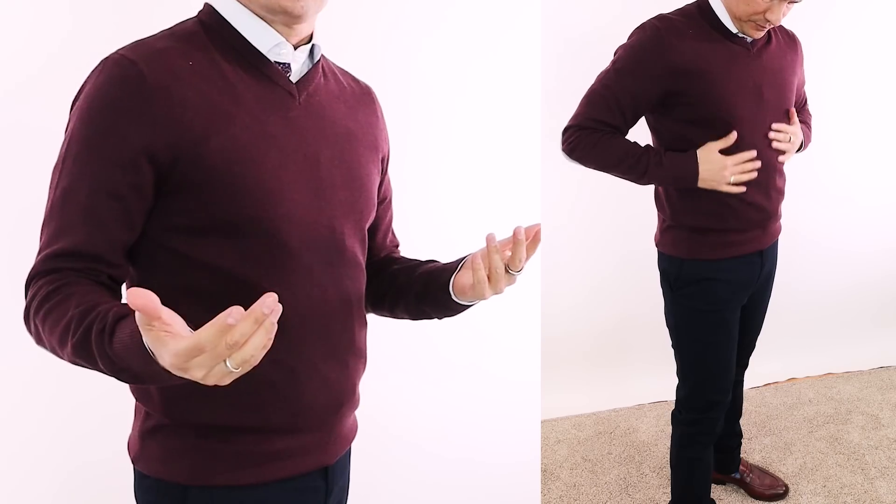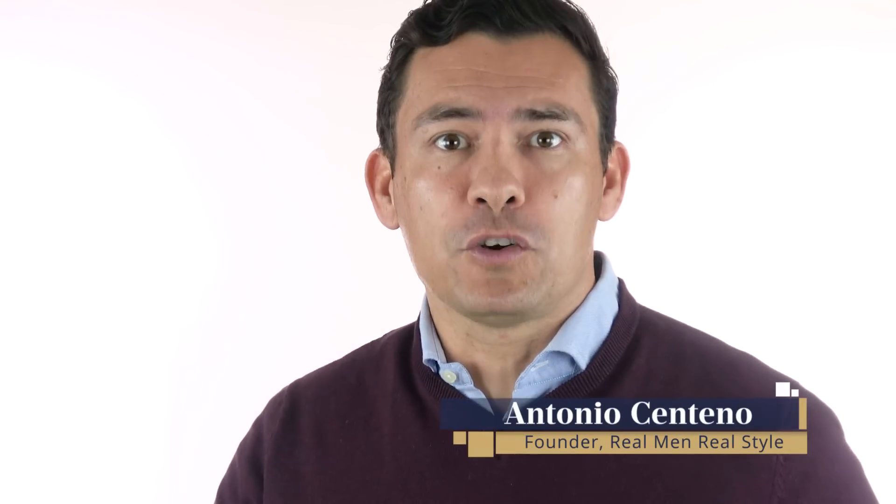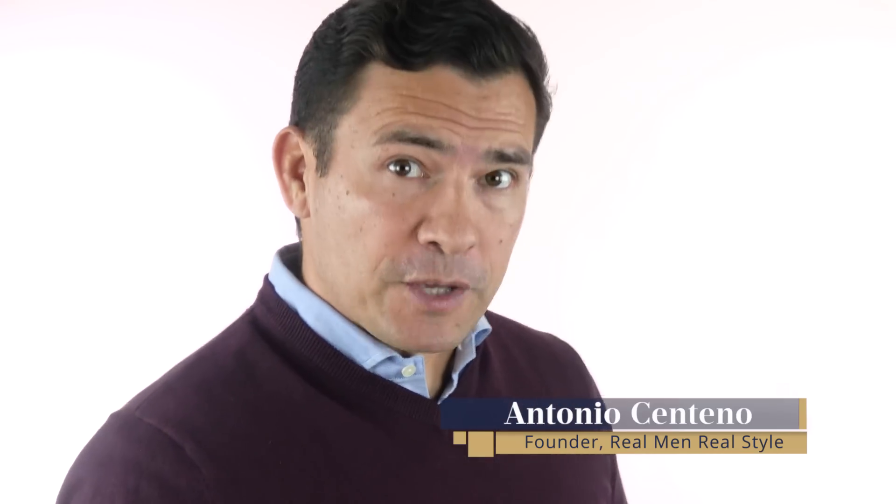Quick question: how many sweaters does a man need to own? The answer? As many as he damn well wants. Seriously though, the right sweater can be a versatile part of your interchangeable wardrobe. But how do you go about choosing the perfect sweater with all the different styles out there?